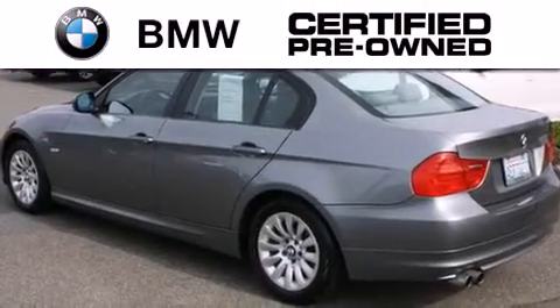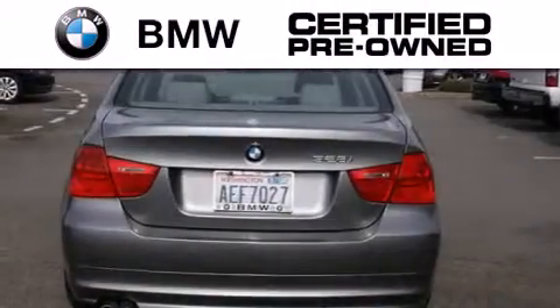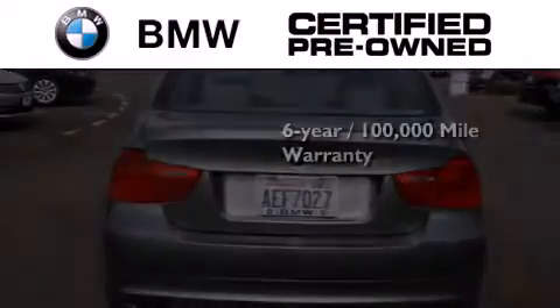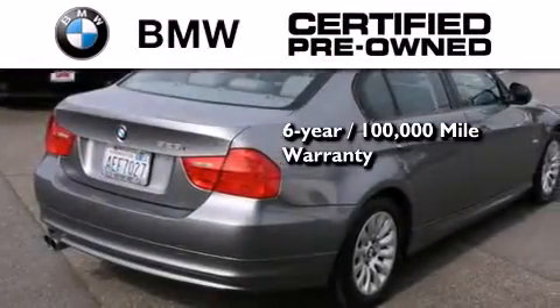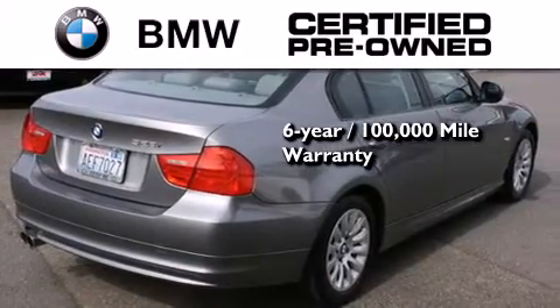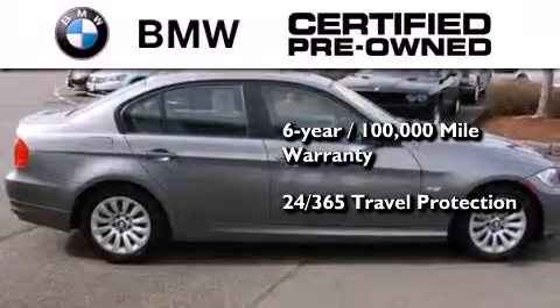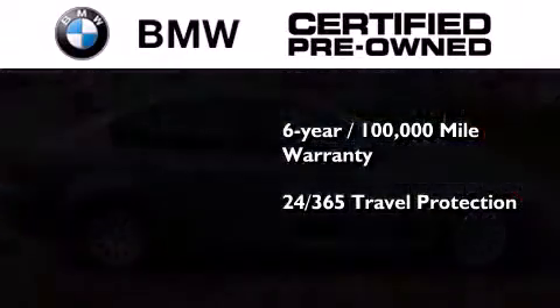The BMW inspection process covers everything from safety to performance and general wear. Plus, this BMW is backed by a six-year, 100,000 mile limited warranty and it comes with travel protection 24 hours a day, 365 days a year, even if you're not the one driving.